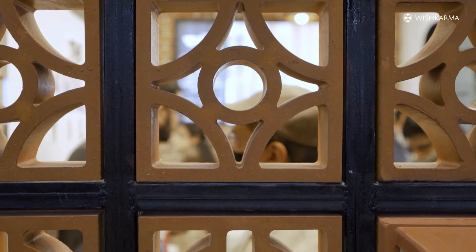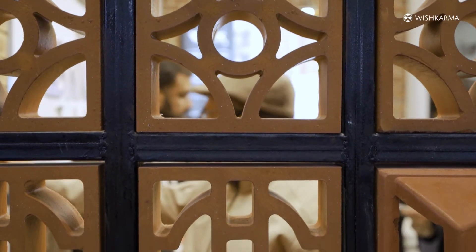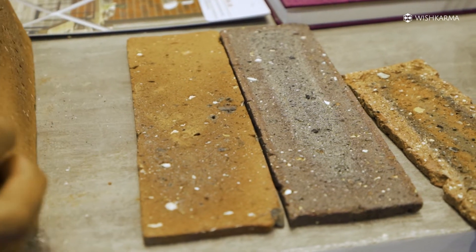We import brick terracotta tiles and we manufacture two colors terracotta brick tiles. We have terracotta jalis from Morbi, Gujarat. The size of the brick tile is 9 by 3 and the thickness is 9mm. This is the brick tile in which we deal.